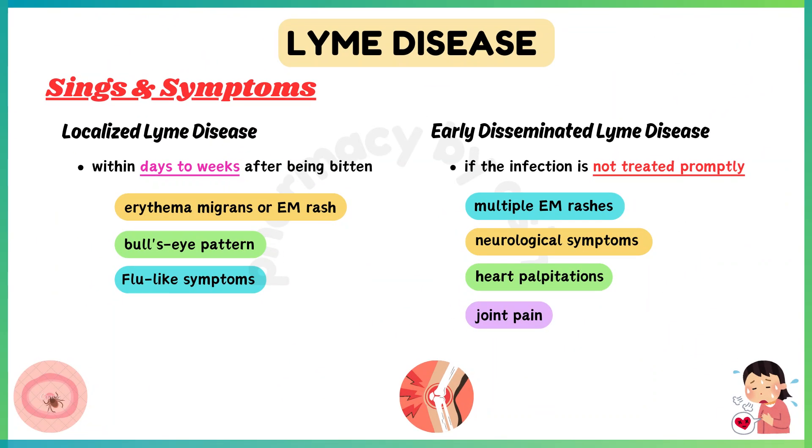Intermediate stage, or early disseminated Lyme disease, occurs if the infection is not treated promptly. Symptoms may include multiple EM rashes, neurological symptoms such as facial palsy or meningitis, heart palpitations, and joint pain.